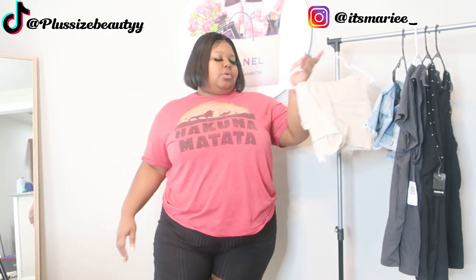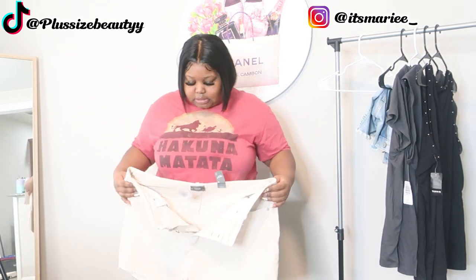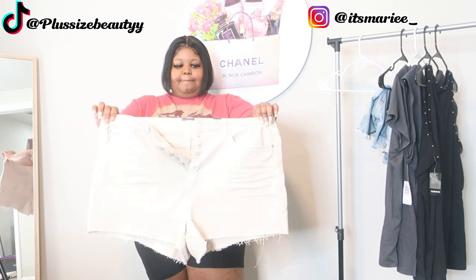One of the pieces I got were pretty much all summer pieces, because they had so much cute summer stuff. Go check out the video — I actually showed in store the Tori that I went to, how everything was laid out, and everybody in there was friendly. It was just a really, really dope experience.